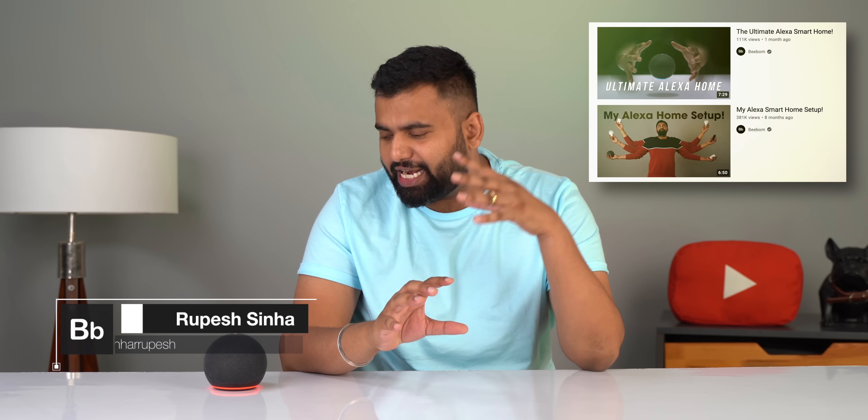Hey guys, this is Pesh with BOM.com and if you've been keeping track, we have made some really cool videos on Alexa — the Alexa smart home setup and more. Today I'll be focusing more on Alexa and talking about how to use Alexa like a pro. Before we get started, I'd suggest you turn off the mic on your Alexa device because I'll be using the A word a lot.